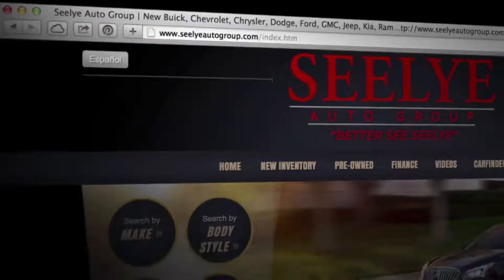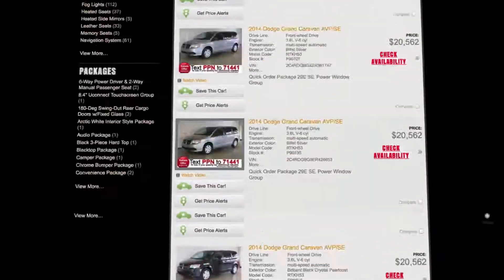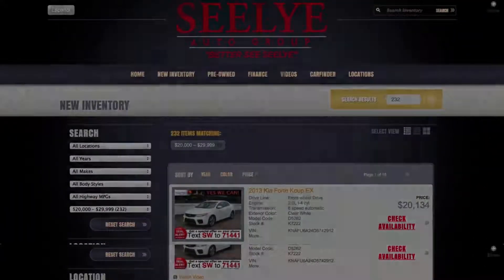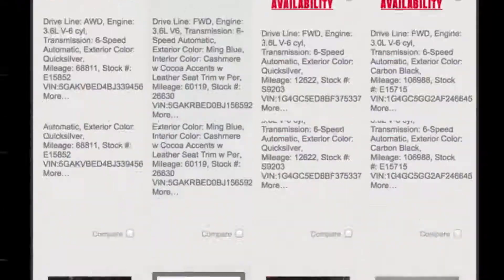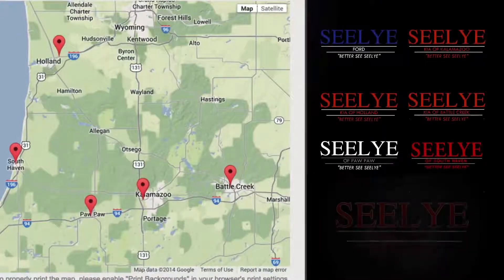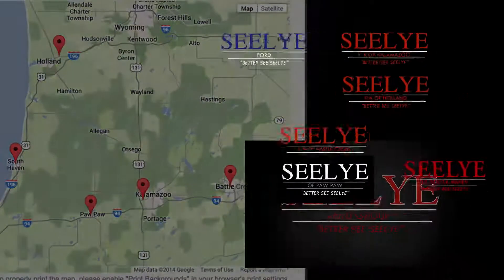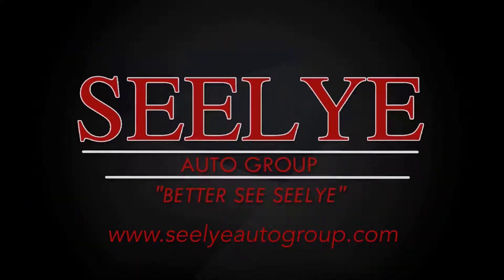For a truly remarkable buying experience, visit one of the Sealy Automotive Group stores or visit us online at sealyautogroup.com. While you're there, take advantage of our excellent deals, easy online financing, and text message special offers. The Sealy Auto Group has 6 West Michigan locations to serve your car shopping needs. For a great deal and an even better buying experience, better see Sealy.